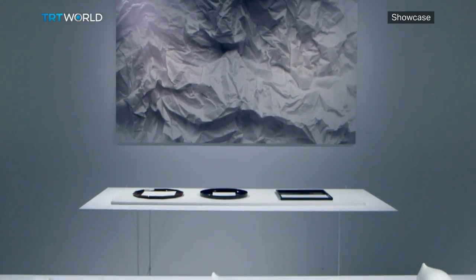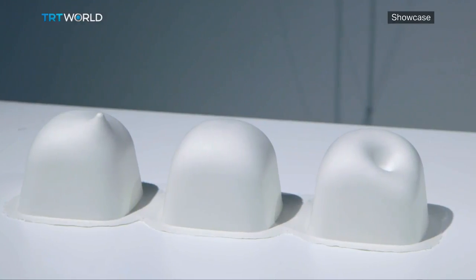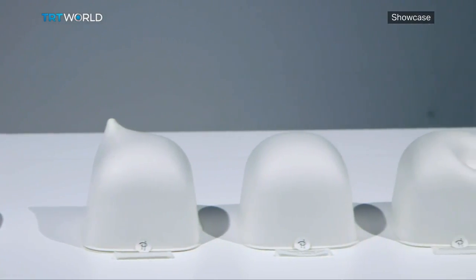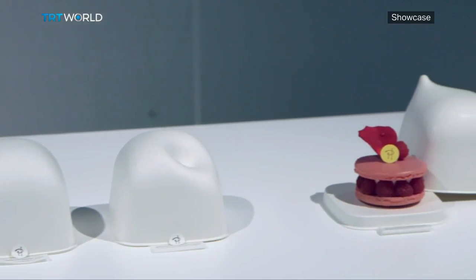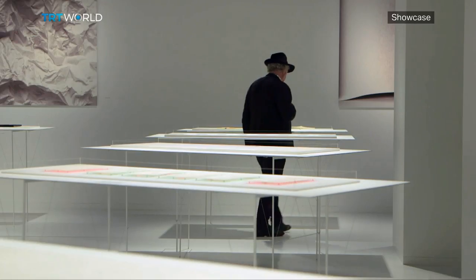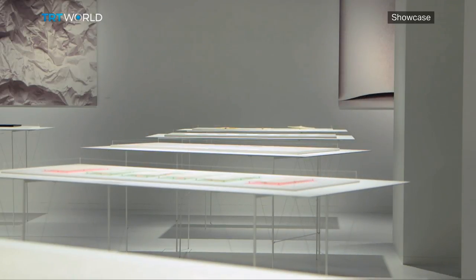The exhibition is made up of two parts: the creation part, where creators were commissioned to create something for the exhibition, and the collection part, which consists of items already created. One creator made packaging for a French patisserie — an elegant packaging for a cake called an ispahan — using a molding technique to create a very soft 3D curve using paper, inspired by the cake itself, which felt very fitting for this theme.